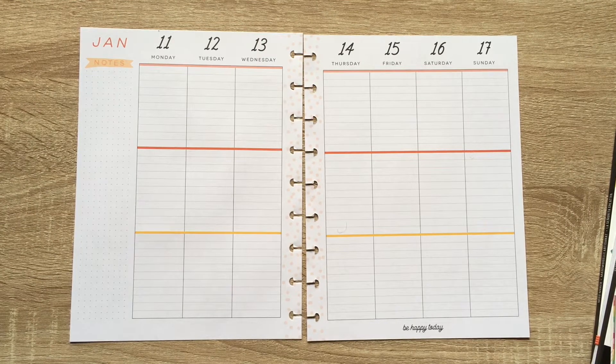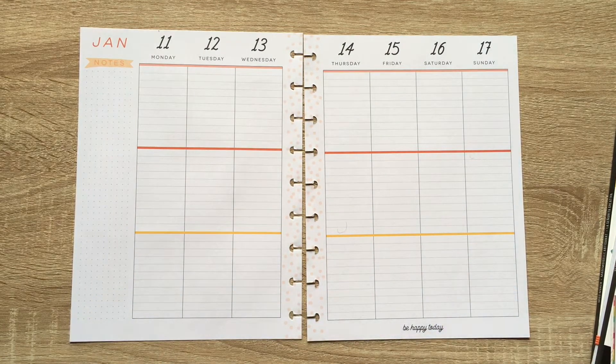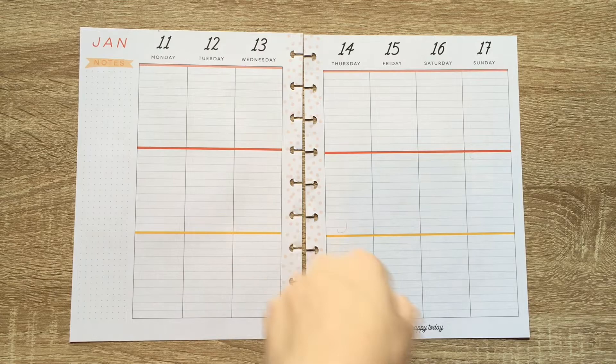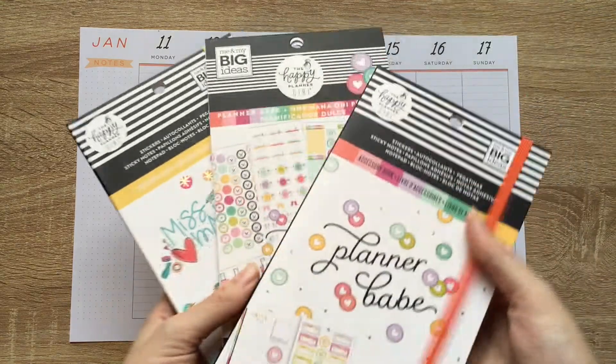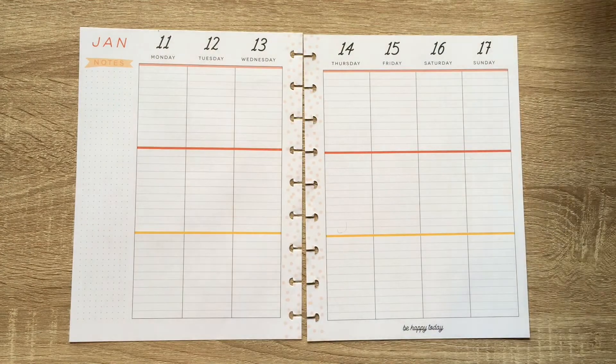Hello, hello, planner peeps, and welcome back to another video. This is Em of Plan With Em, and today I am planning in my lined vertical catch-all Happy Planner in honor of National Sticker Day, which is either the 13th or the 14th. I'm using Planner Babe and Miss Maker to make a National Sticker Day inspired spread.